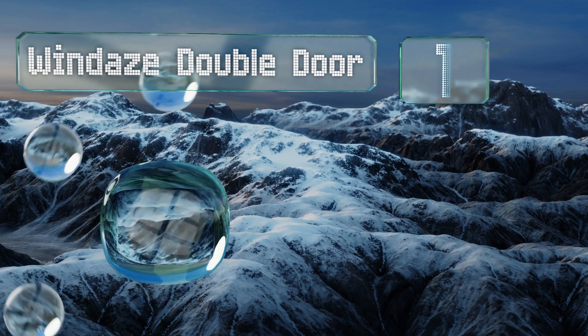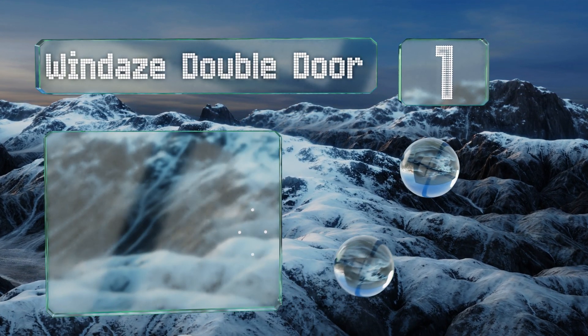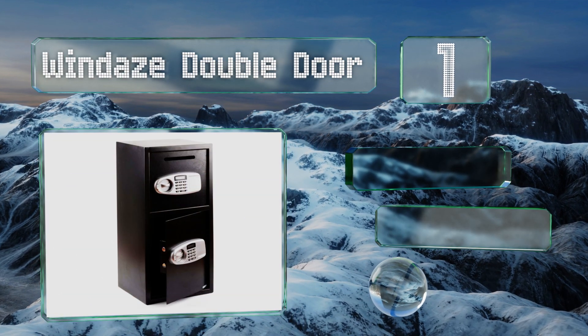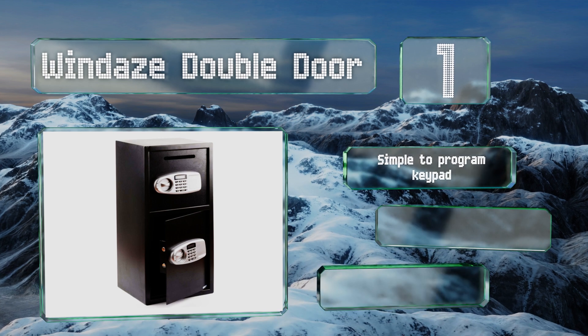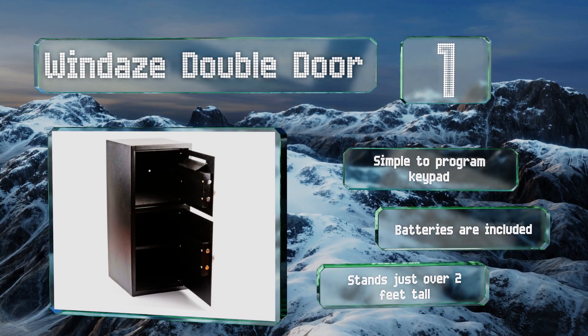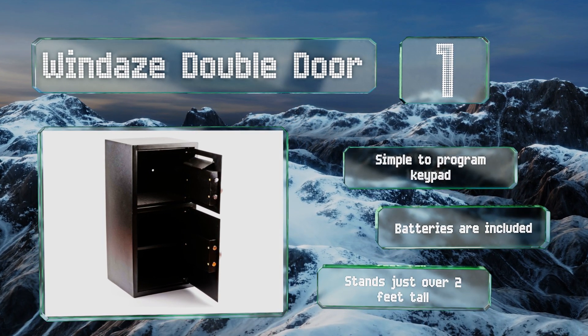Taking the top spot on our list, crafted from solid steel and powder coated for durability, the Windaze double door puts both a standard and drop safe at your fingertips, thanks to a top and a bottom that lock separately. Bolt it to the floor with the pre-drilled holes for extra security. It comes with a simple-to-program keypad and batteries, and stands just over two feet tall.